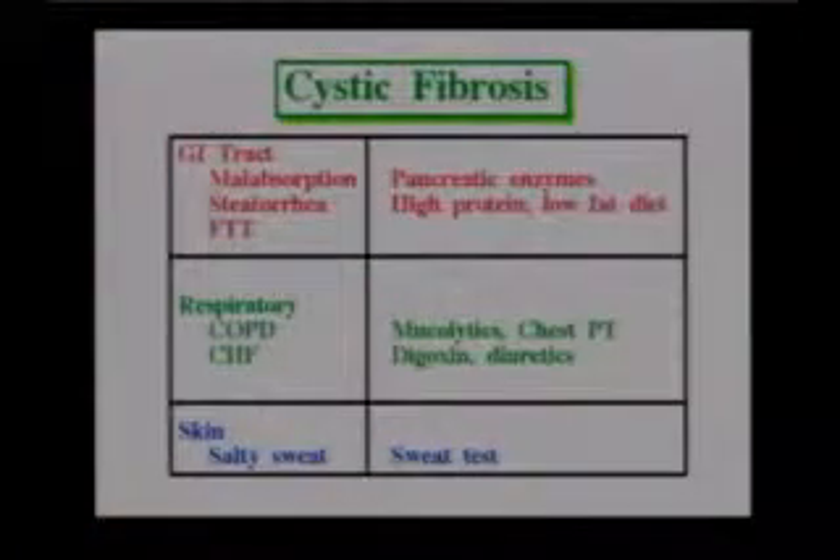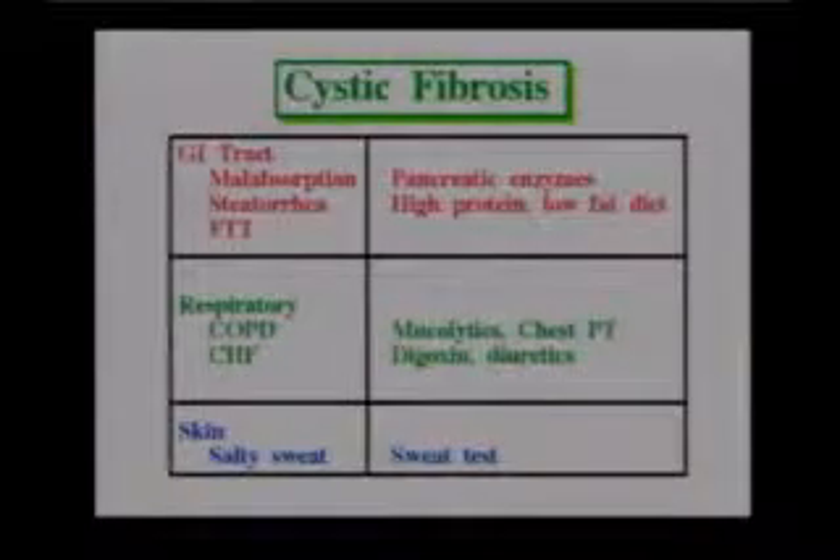Another problem associated with the chloride metabolism issue is that they excrete more sodium, so that mothers and fathers say they taste so salty when I kiss them. Sometimes we can actually collect sweat and measure the amount of sodium in the sweat.